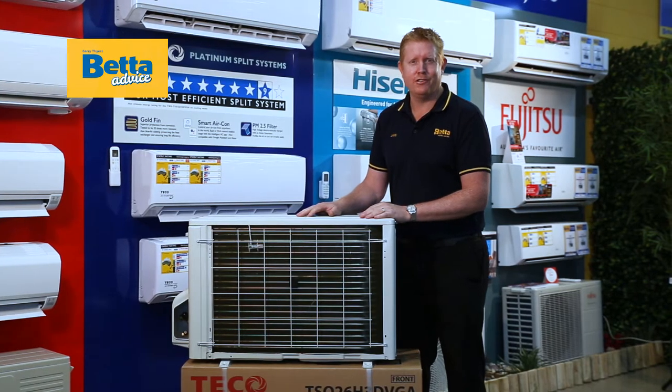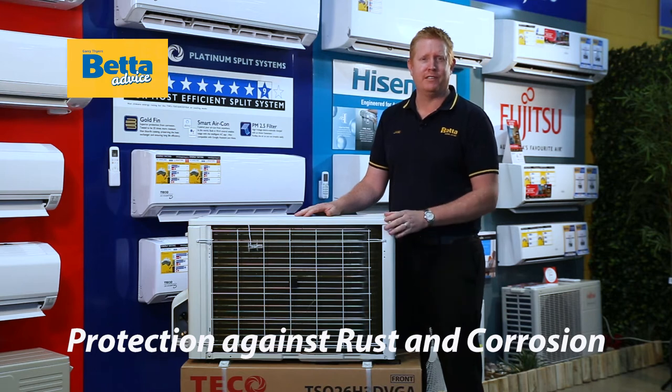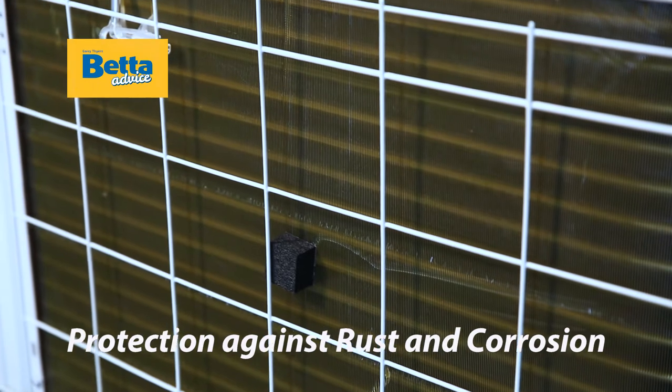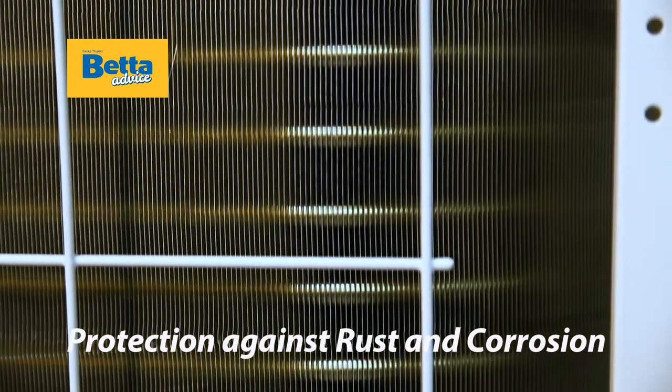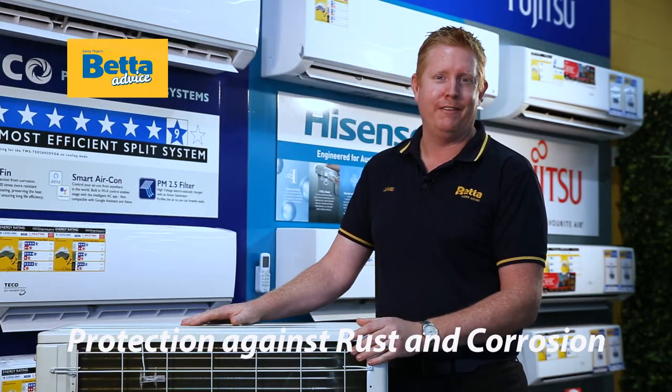As most of us live close to the coastline, it's important to find an air conditioner that protects the unit against rust and corrosion. As the fins rust and corrode over its lifespan, it will lose efficiency. By having rust protection such as a gold fin, it will actually last 20 times longer than other fin-protected models.